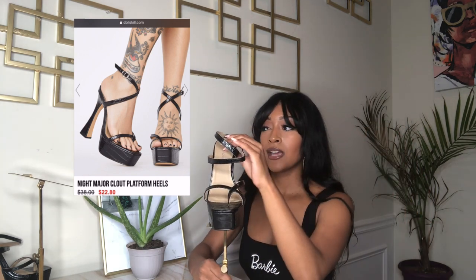Hopefully you guys like it. But of course before we get into that outfit, I want to give you some more details on the shoe. This shoe is from my new favorite website — I'm obsessed with them — and it's Dolls Kill. It's Dolls Kill and the brand is Lemonade.